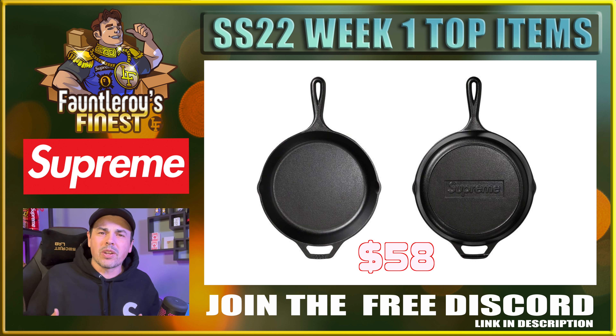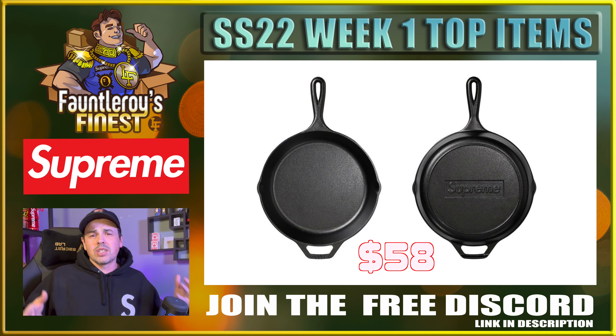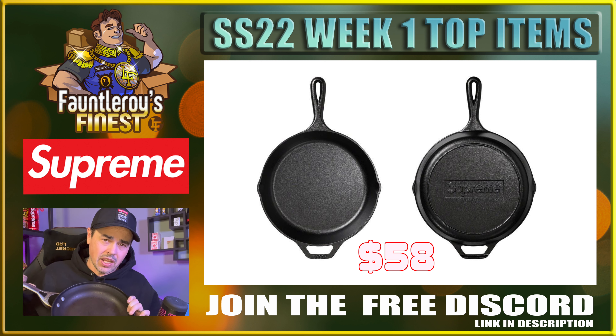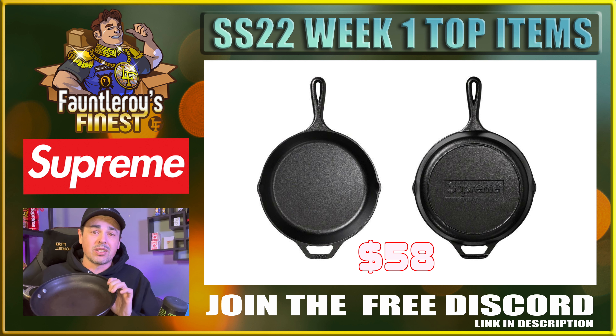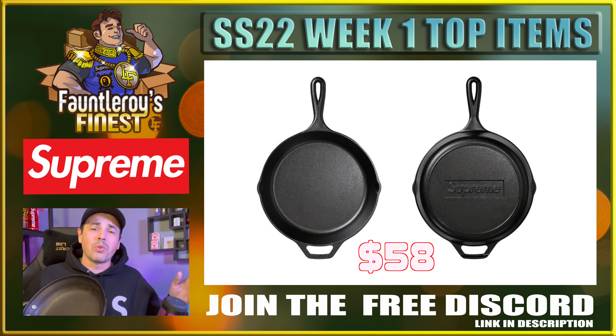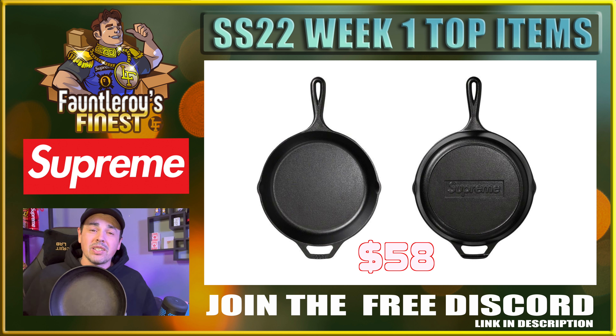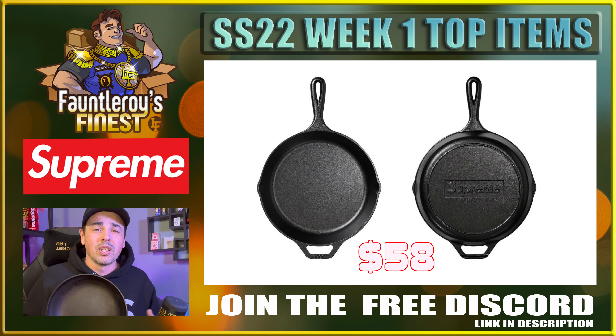Last but not least, everybody's second favorite item of the week — the cast iron skillet. That's right, a 10-inch cast iron skillet. The price point is supposed to be $58, which is not that bad. About the size of my head — this is what you call a good pancake pan. Honestly $58 is not a bad price point for a nice cast iron skillet. I'm not all that up on the cast iron skillet game — I don't know if Lodge is the biggest name in the game — but I think it's actually a pretty good price point. I don't really see these flipping; they're more of a personal. But you never really know with crazy Supreme accessories — maybe they didn't make that many, and there could be a reason it pops off down the road.